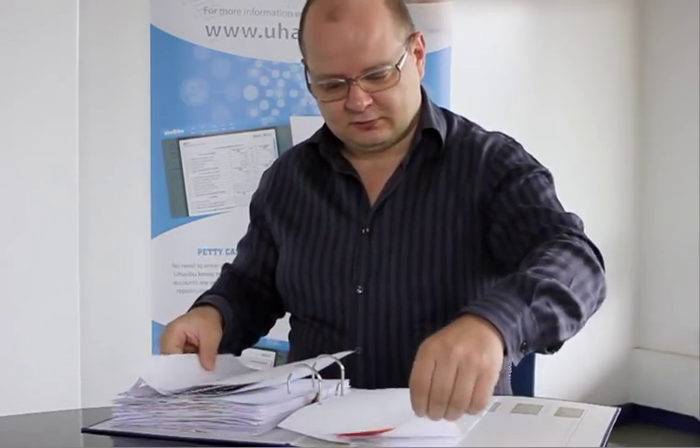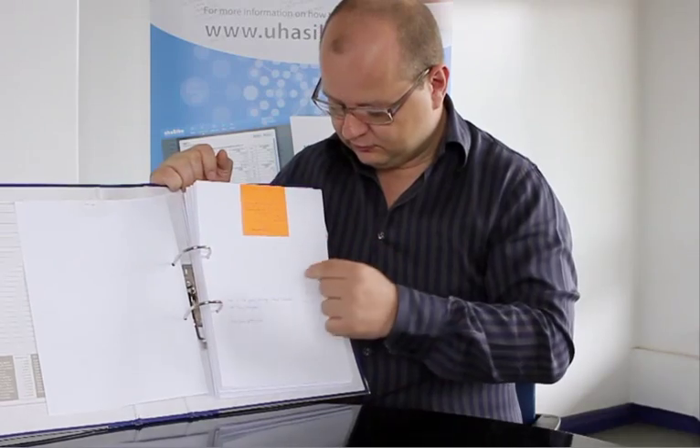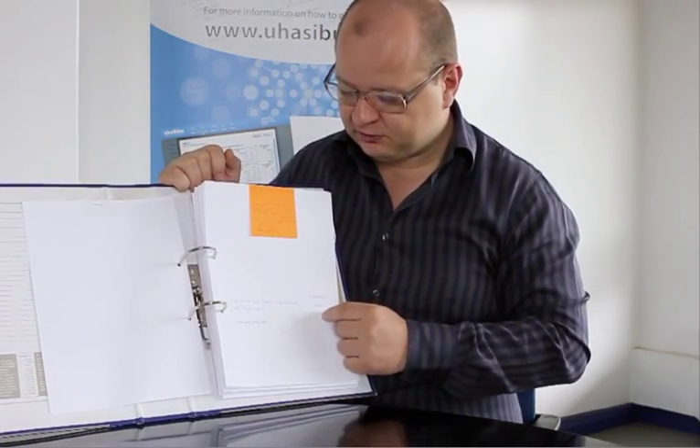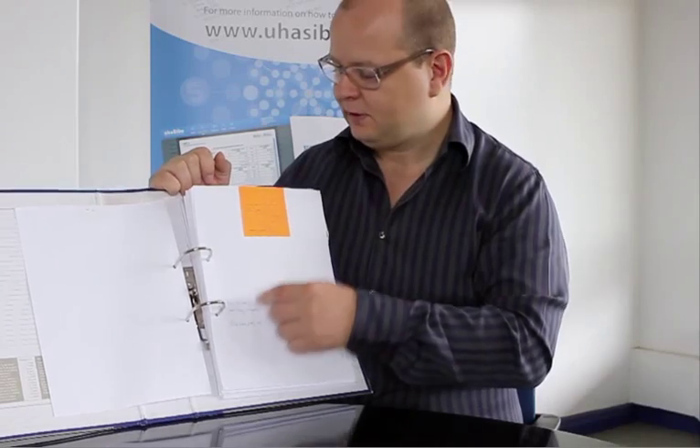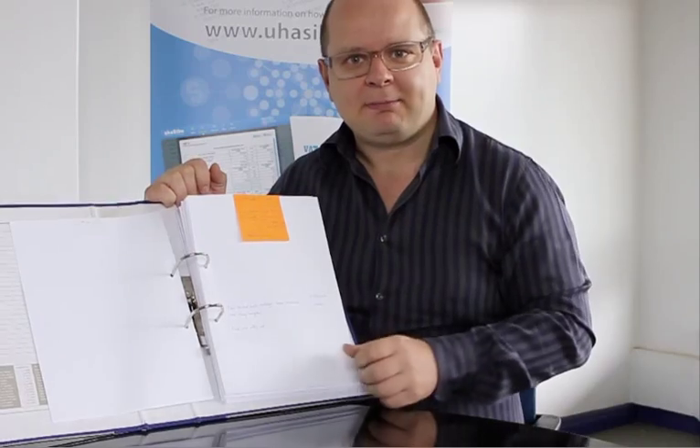So the other situation is: what if we don't have a receipt? Here's an example — someone took a matatu to go to some meetings and it was simply written down: we went here, we went here, we went here, it comes to 130 shillings. What date was this? How much was it? And what was it? It's just written down and put in here. That way we can always recreate what happened to the money. This is the important part of filing.